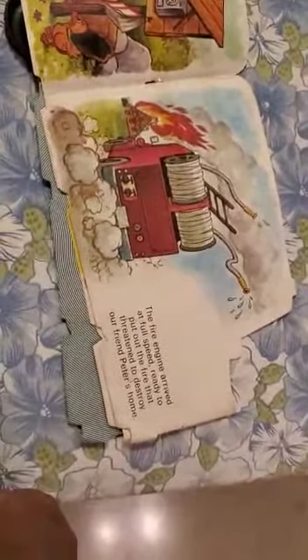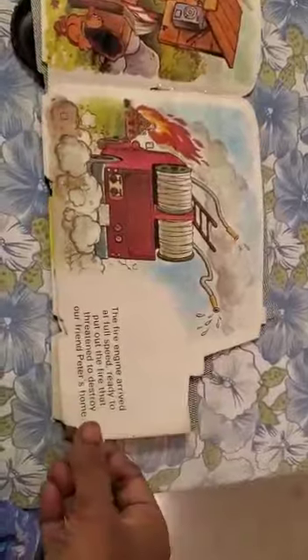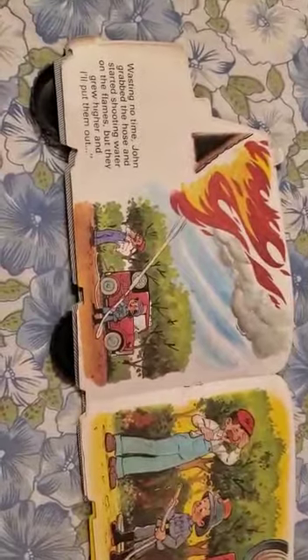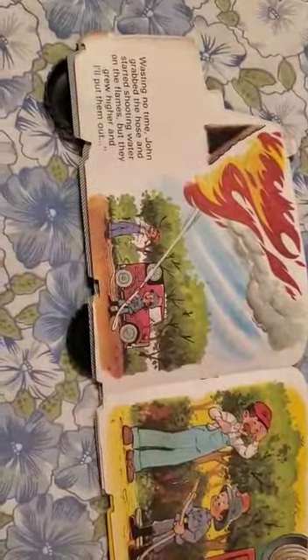The fire engine arrived at full speed, ready to put out the fire that threatened to destroy our friend Peter's home. Now, wasting no time, John grabbed the hose and started shooting water on the flames.